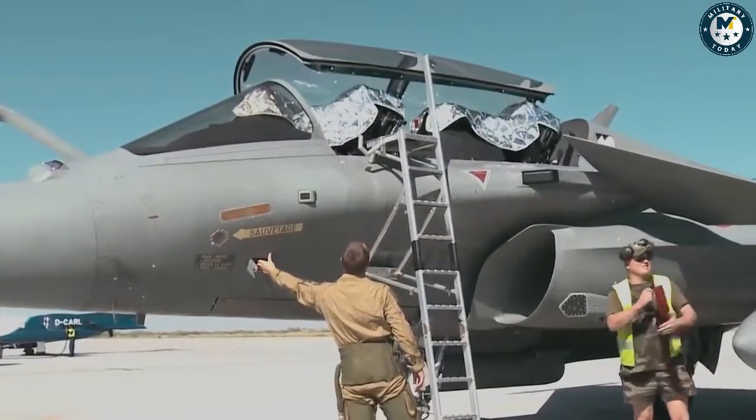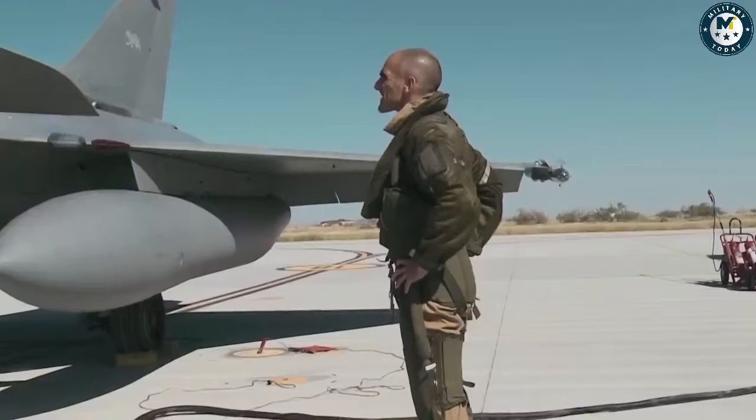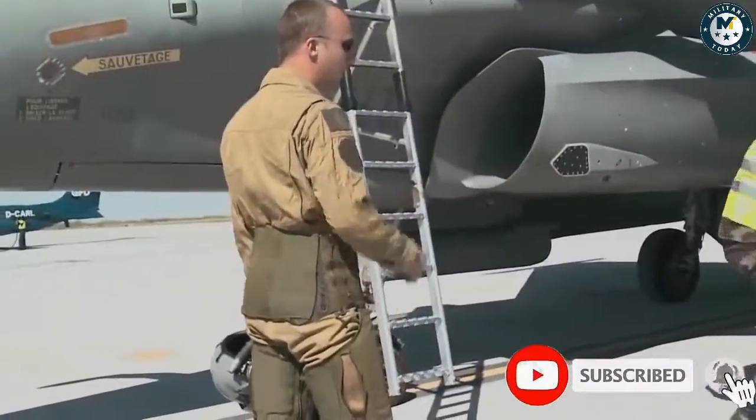Meet the Dassault Rafale, one of the most distinctive modern fighter jets. Featuring delta wings and close-coupled canards, the Rafale stands apart from the crowd of horizontal elevator-configured jets.